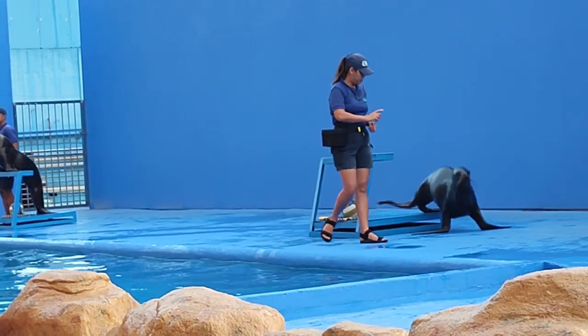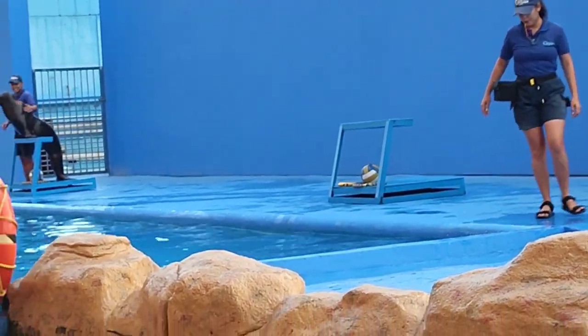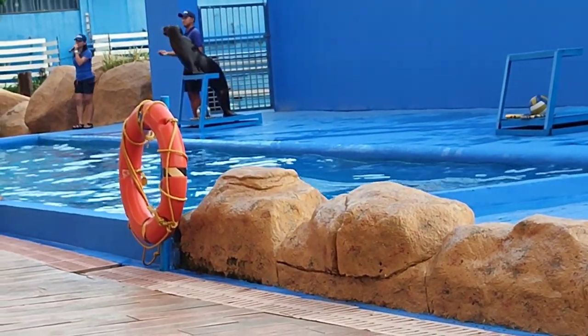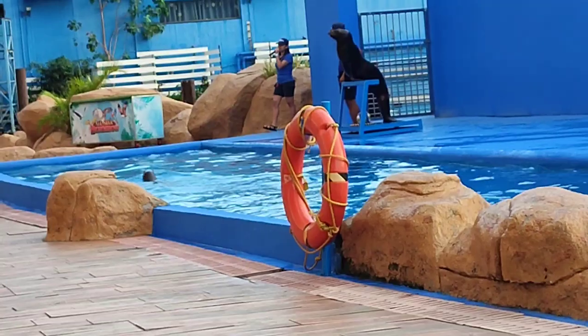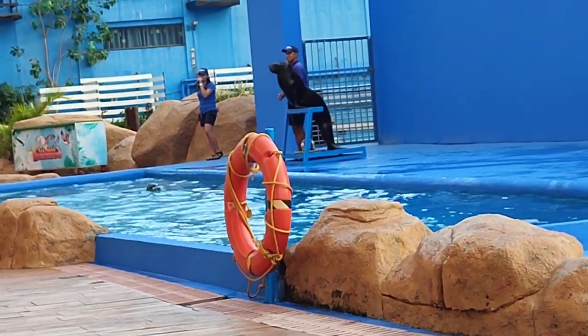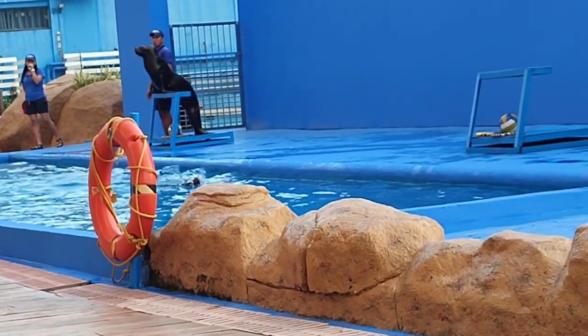Now let's talk about their swimming abilities, and let's start with Ayara. Sea lions generally cruise around 11 miles per hour using the rowing movements of their front flippers, while their back flippers are stretched out behind their bodies, functioning as rudders for steering. And that is their normal speed — nice and easy.